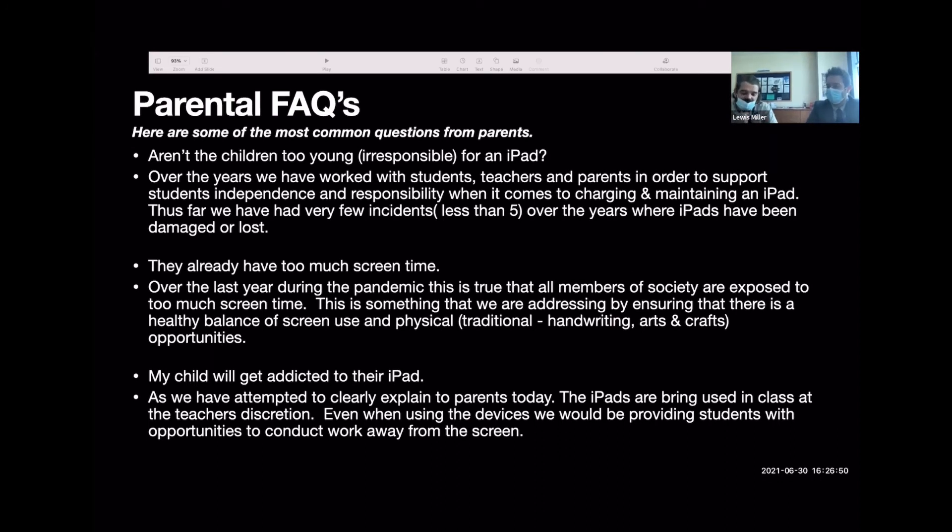Does it have to be an iPad — can we use Android instead? Yes, we are recommending iPad, and only iPads will be put onto our Wi-Fi system. This is because of all the reasons stated and to ensure consistency across the school. If we had mixed devices, not all Android devices are the same, and from a teacher's facilitation perspective it's very difficult to understand every device out there. With iPad consistency, it's much easier for everyone.